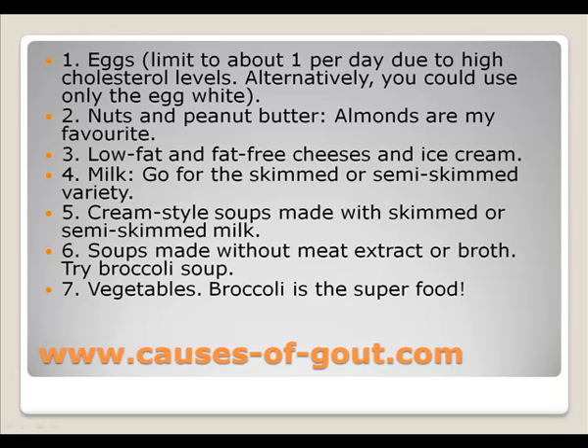Here is a list of low-purine foods that you should be eating to get rid of gout: eggs, nuts and peanut butter, low-fat and fat-free cheese and ice cream, milk — go for the semi-skimmed or skimmed varieties — cream-style soups, and soups made without meat broth. Try broccoli soup, which is excellent — broccoli is a superfood.